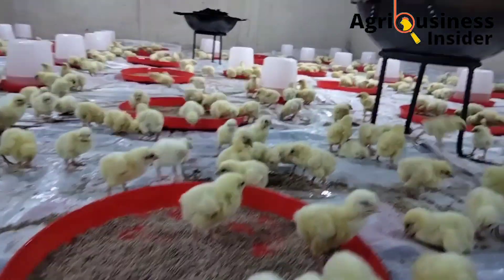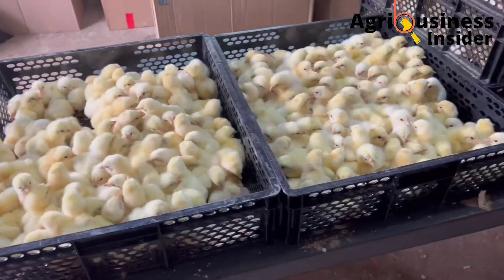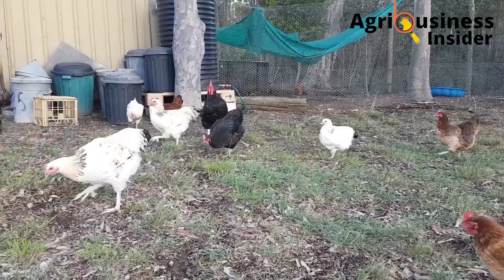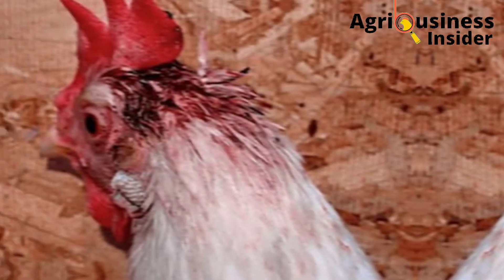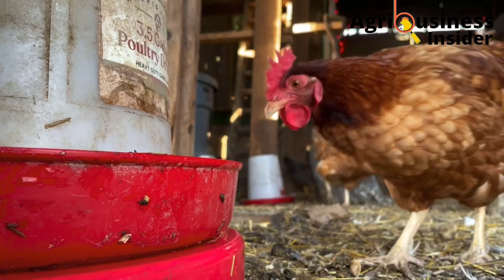I must lose 20% of my chicks when the perch arrives at the farm from the hatchery. There's a decrease in egg production in my layers. My hens are pecking on each other and the wounds are very hectic to treat. Do these problems sound familiar to you? Worry no more, because I got you guys.